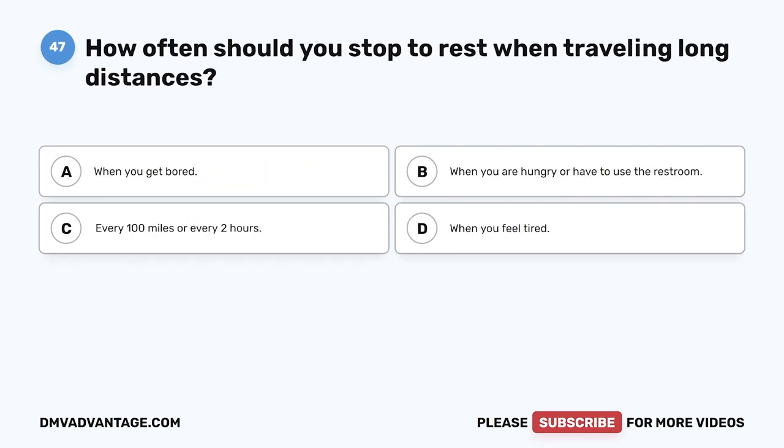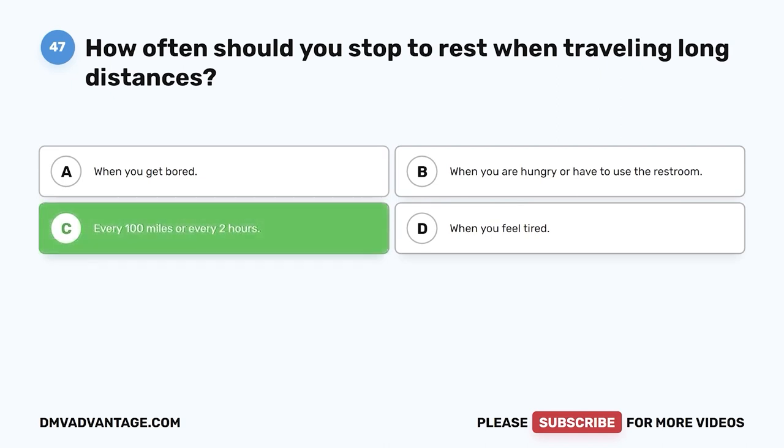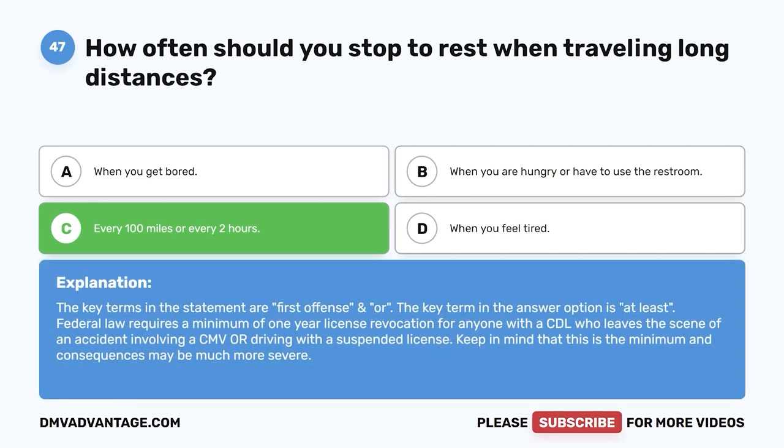Question 47. How often should you stop to rest when traveling long distances? A. When you get bored. B. When you are hungry or have to use the restroom. C. Every 100 miles or every two hours. D. When you feel tired. The correct answer is C, every 100 miles or every two hours. It is easy to quickly become tired when traveling long distances, even if you are well rested. Stopping to get out and move around gives your body a chance to stretch, loosen up, and get your circulation going.